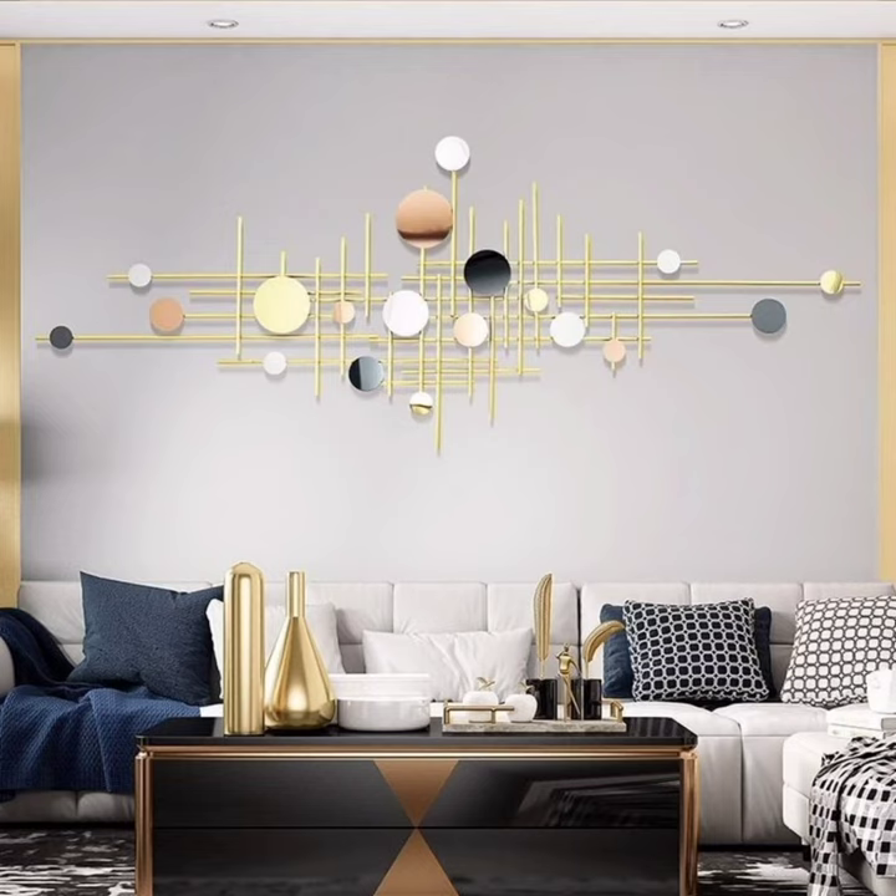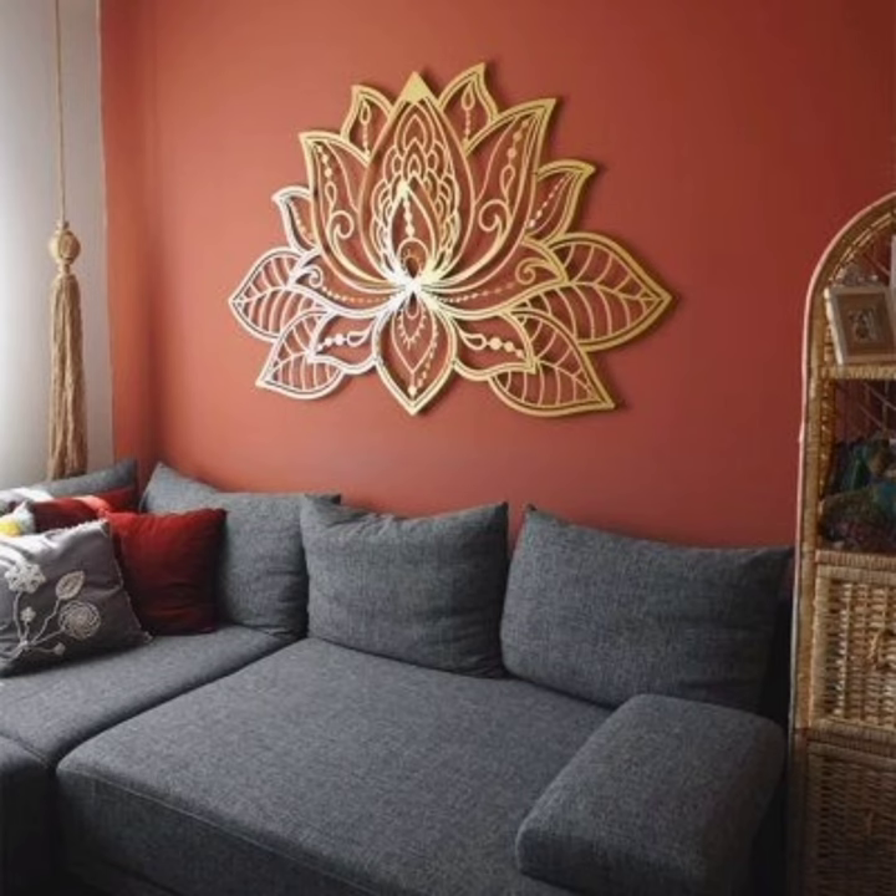Hello viewers, welcome back to our channel Home Decor 045. If you're new to my channel, please like this video and subscribe to Home Decor 045.